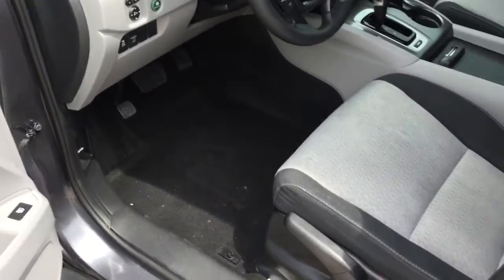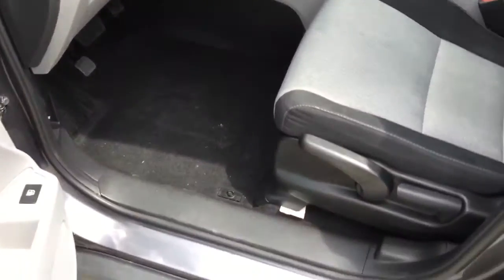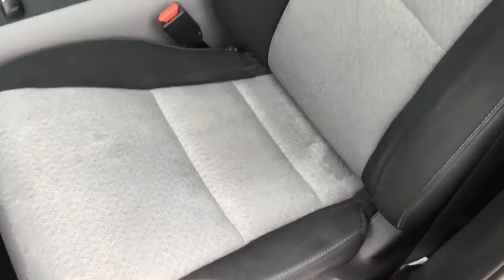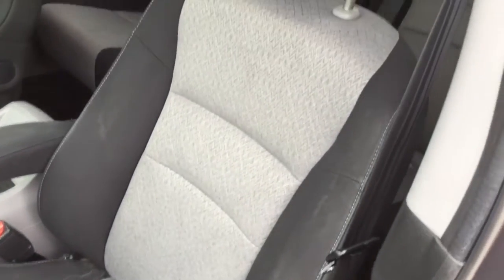Carpet looks great — we will vacuum it. Seats look good too, no tears or anything like that.